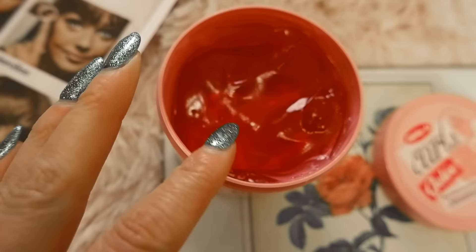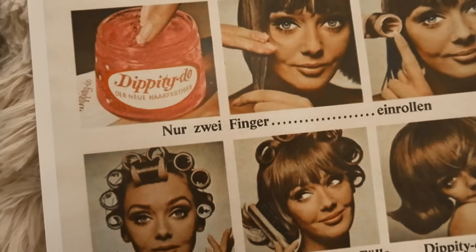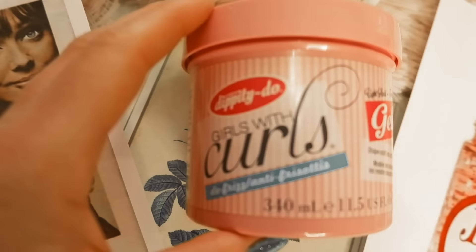Next on the list is Vitapoint, and this is a leave-in hair conditioner that has been around since 1953. You basically put it on your hair, on the ends, and leave it in overnight or after you wash your hair, and it gives your hair a nice soft look. I found some vintage ads too, and I just love the way the vintage ads look.